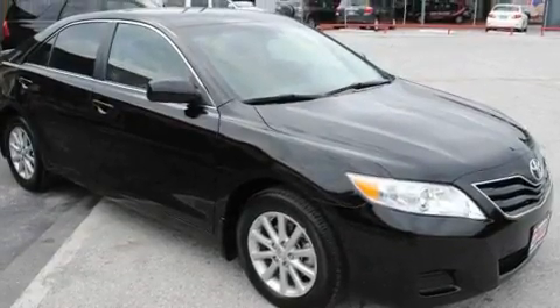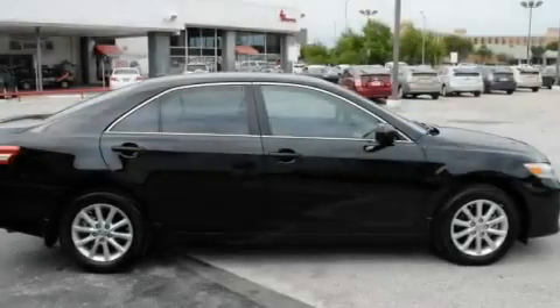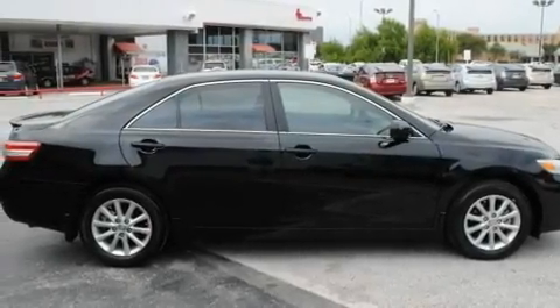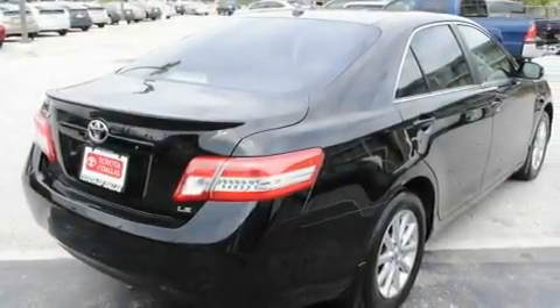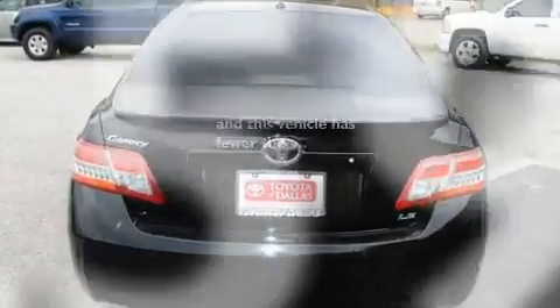Its top features include fold-down rear seats, cruise control, a rear window defroster, a CD player, alloy wheels, a rear spoiler, an anti-lock braking system, a driver's side impact airbag, keyless entry, and this vehicle has fewer than 10,000 miles on the odometer.